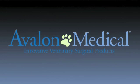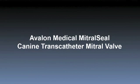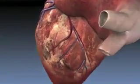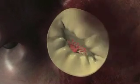Avalon Medical, in collaboration with Colorado State University, introduces Mitral Seal, a catheter-delivered mitral valve replacement system for dogs. Mitral Seal is the first practical and curative treatment for canine mitral valve disease. Rather than relying on symptomatic treatment of heart failure, Mitral Seal replaces the leaking valve in a minimally invasive beating heart procedure.